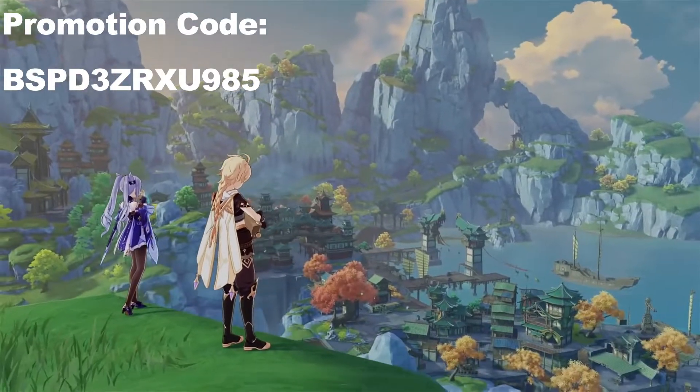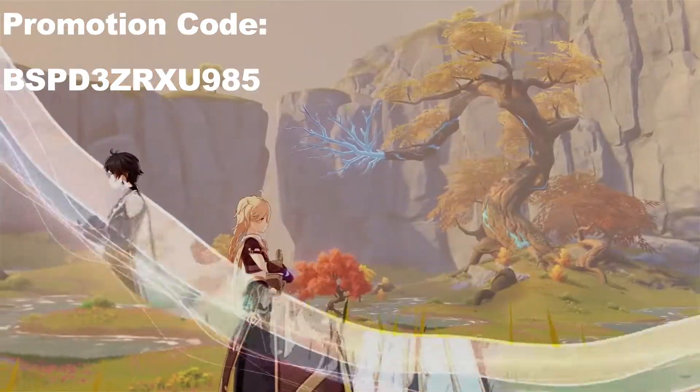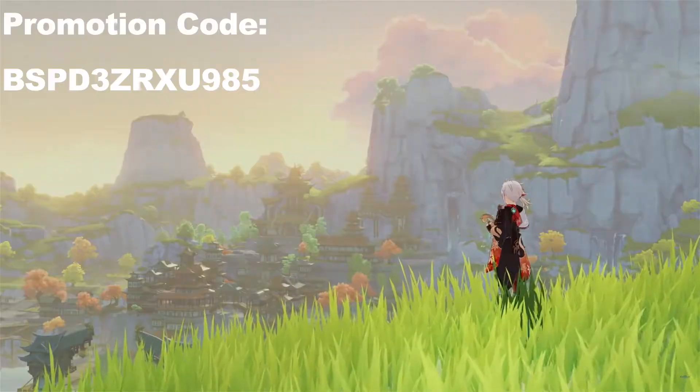Like, comment, subscribe, and turn on the notification bell for more useful and fun Genshin Impact videos. Until next time, bye!